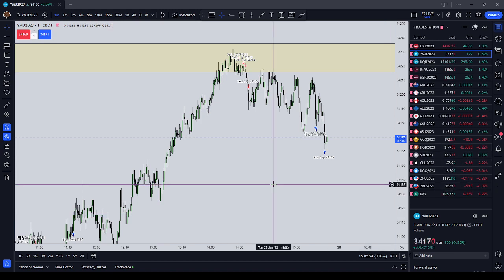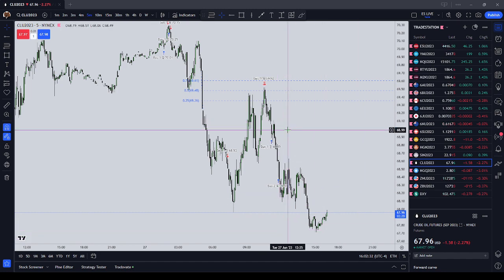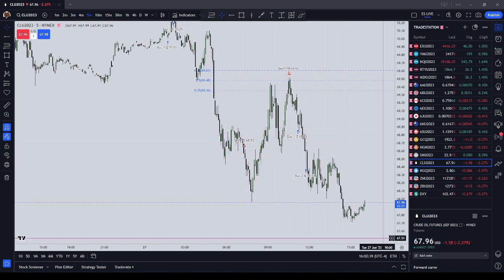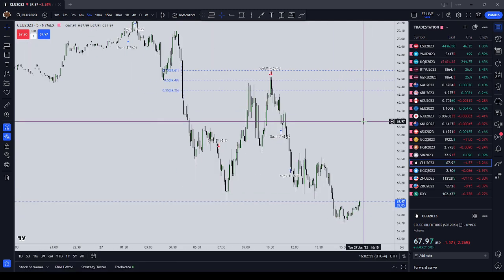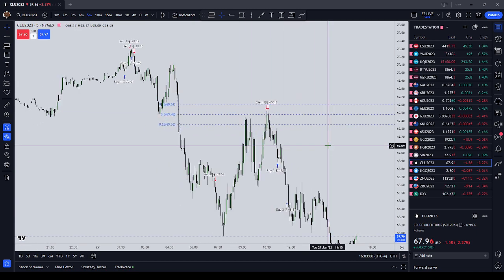First off, we will go over crude oil. I traded crude oil today on electronic trading hours. On my Top Step Trader today, I was sitting at 153.861 coming into the day, now at 154.333, so up about $500 on Top Step step two. I've been funded before, so I get auto step two on Top Step.